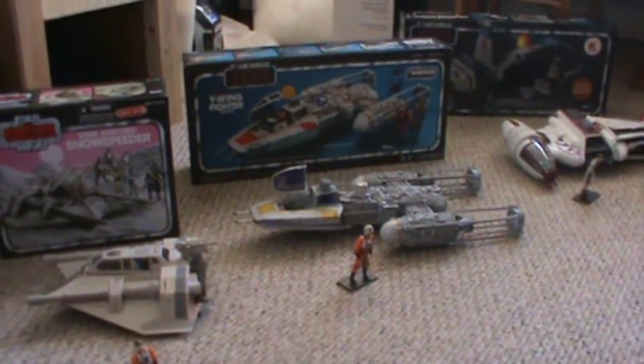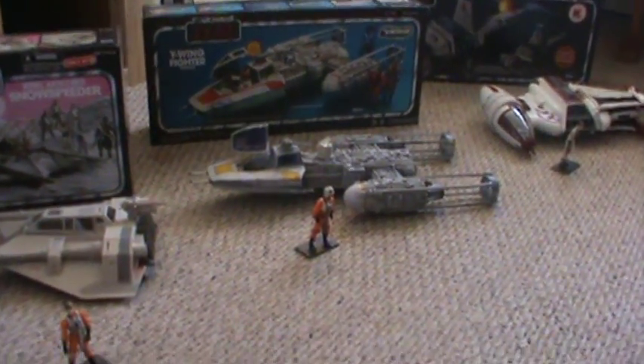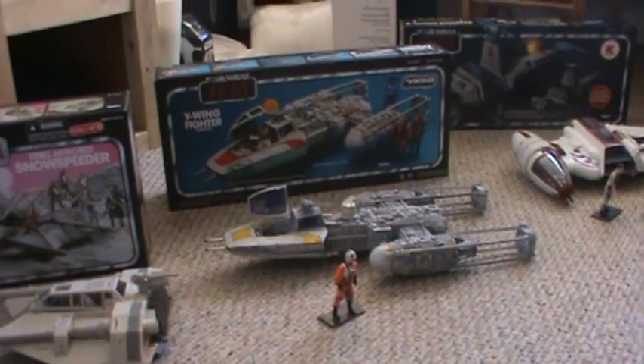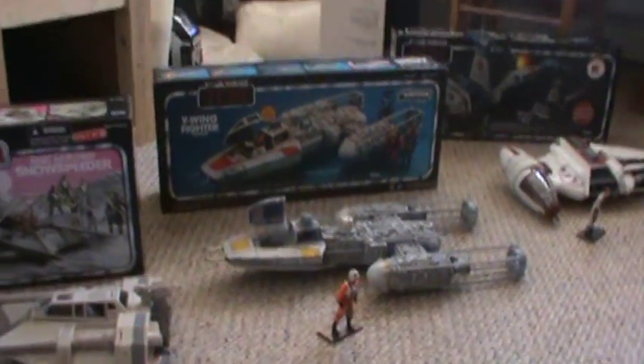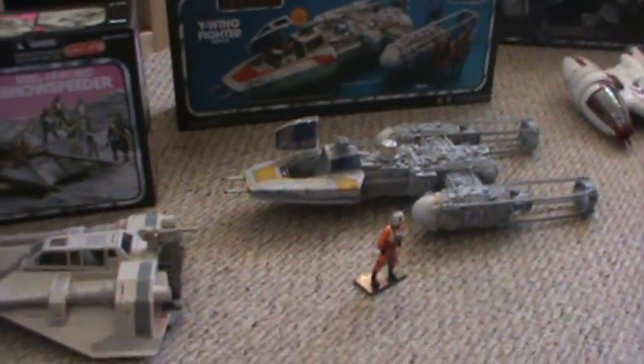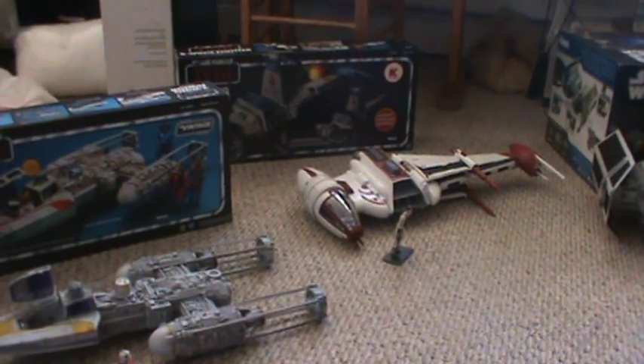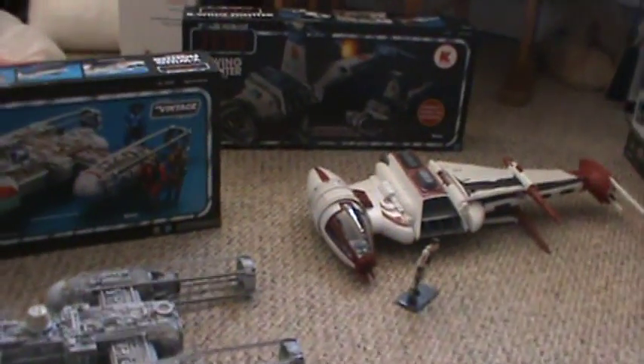The Y-Wing — I've got the 30th Anniversary Y-Wing out here for display. It's the same mold, but I've got the Vintage Collection packaging. This is a Toys R Us exclusive. And the B-Wing — this is my Expanded Universe B-Wing from Dagger Squadron. I've got Lieutenant Pollard out here.